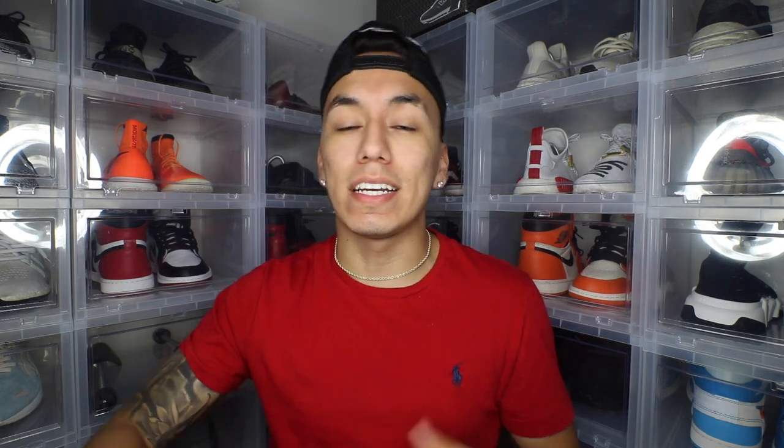As for the full list of retailers, it's not out yet exactly, but you can call your local store that usually gets Yeezys or hype sneaker releases and ask them if they're going to carry it and how you can join their raffle. Most of them usually do raffles, so it's fair for everybody.